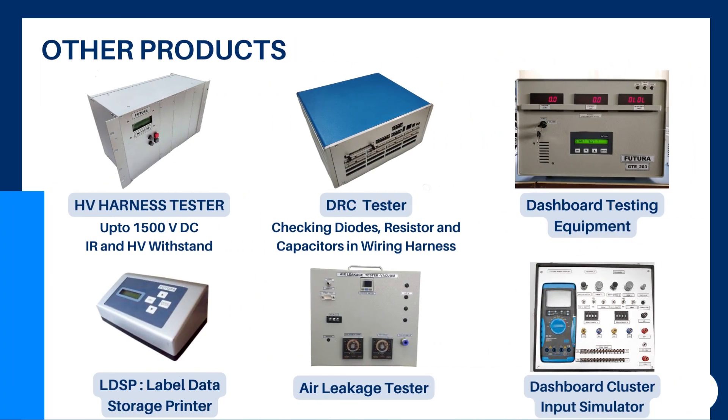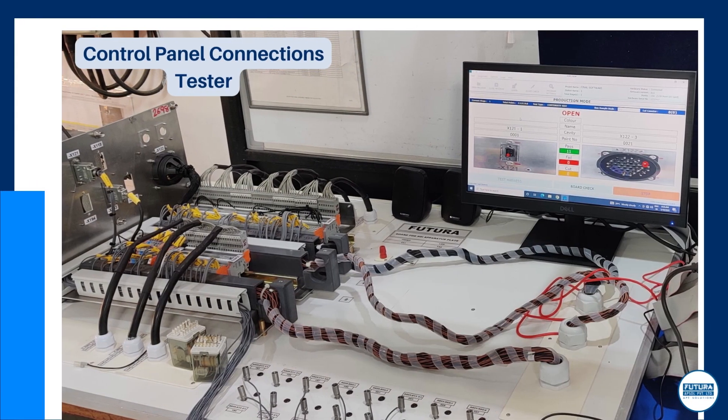A few of our other products are high-voltage harness tester, DRC tester, dashboard testing equipment, LDSP, and control panel connection checker.